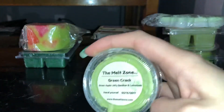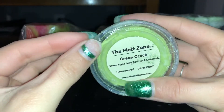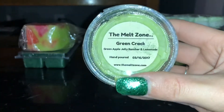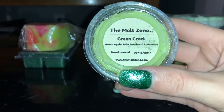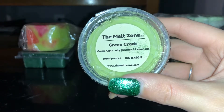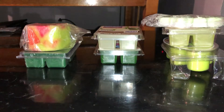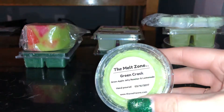When I was storing it I had it in a bag because it broke, but this is the Melt Zone Green Crack — Green Apple, Jolly Rancher, and Lemonade. I'm excited to try this one. I did cut it once, but I'm really excited about it — it smells really good.